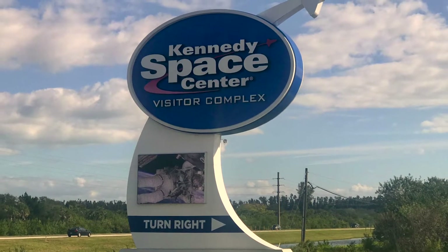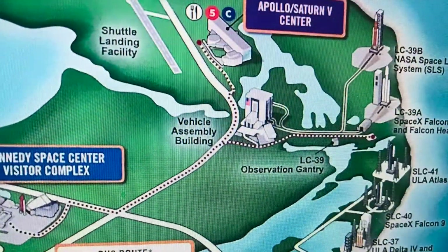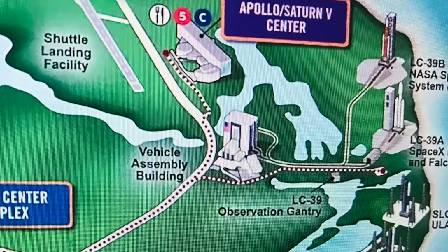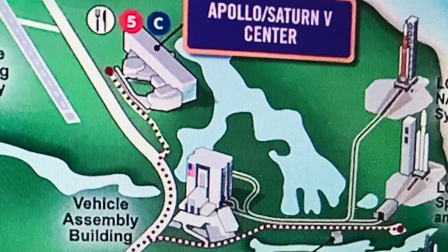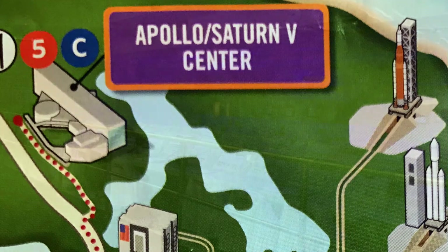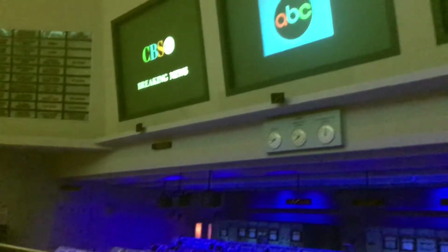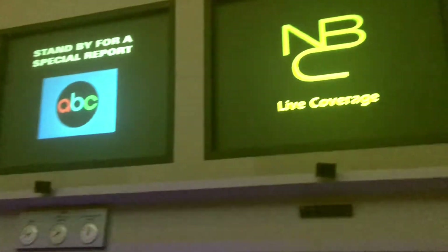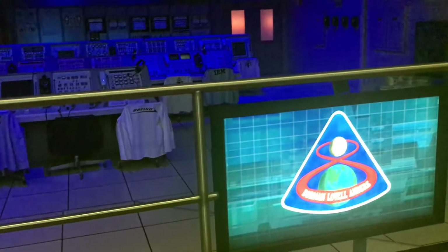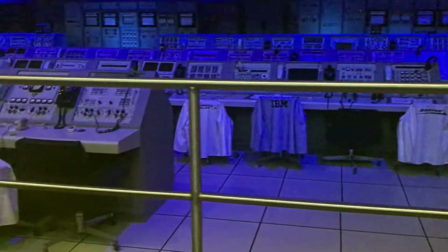The last stop on the bus tour of the Kennedy Space Center stops at the Apollo Saturn V Center. Here the tour starts with a video of the manned mission to the moon. Afterwards, a walking tour includes a complete Saturn V rocket for viewing and many of the artifacts and memorabilia relating to the trip to the moon.